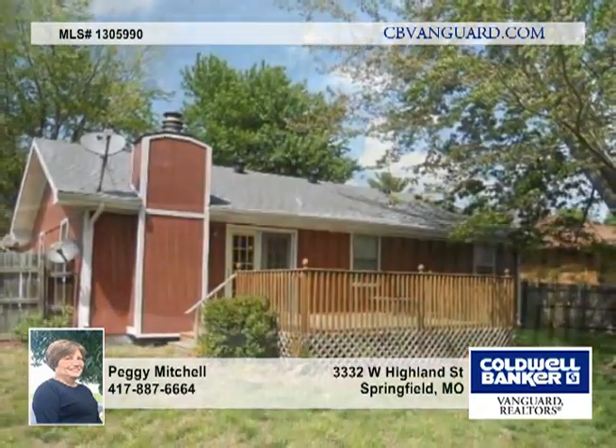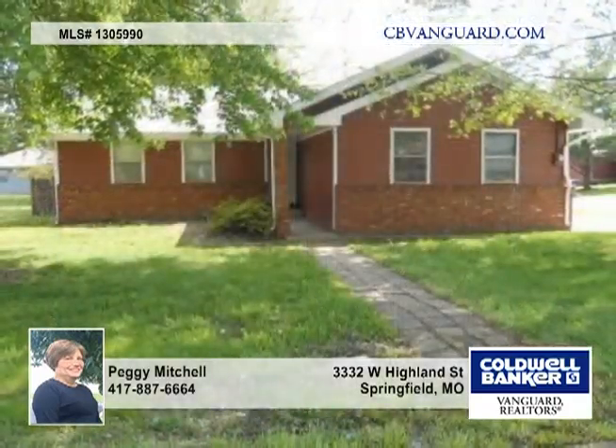This is a Fannie Mae HomePath property. Purchase this home for 3% down, and the property is eligible for HomePath Renovation financing.